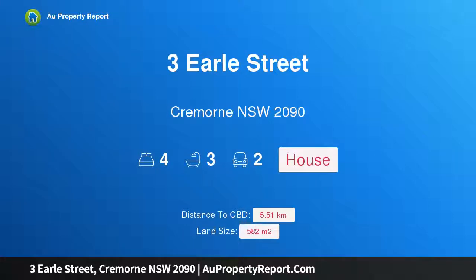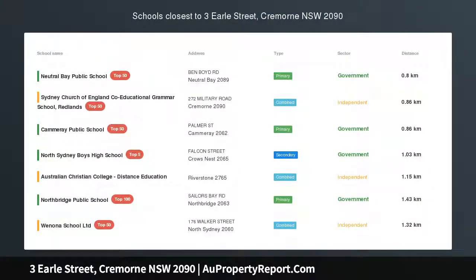Hi, I am glad to introduce Property 3 Earl Street, Cremorne, New South Wales, 2090.